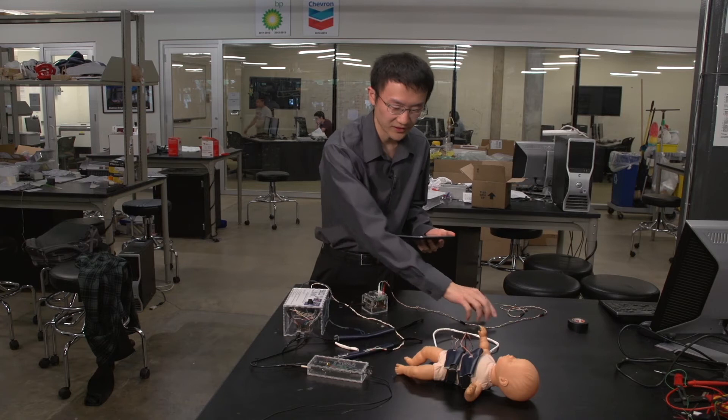Just imagine you're the only doctor in a ward of like 50 to 100 babies with probably one or two nurses on call. Basically, this is a demo of what it'll look like on an infant. We have a heart rate sensor and a breathing rate sensor here.